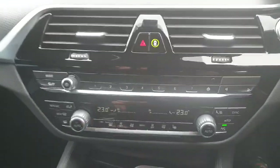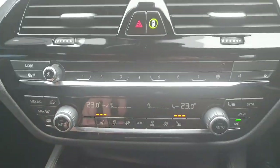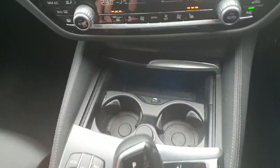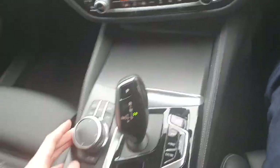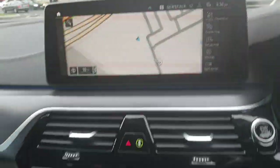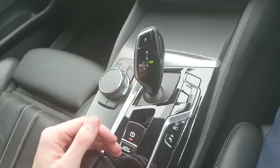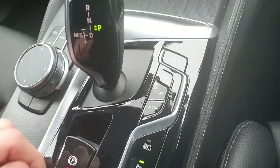Down below that we have dual zone climate control with heated seats for passenger and driver. Below that again we have two cup holders and a USB port which can be covered up. We also have our scroll wheel and the buttons surrounding it that control the infotainment system and our fully automatic transmission with sport, hybrid, electric and adaptive modes.